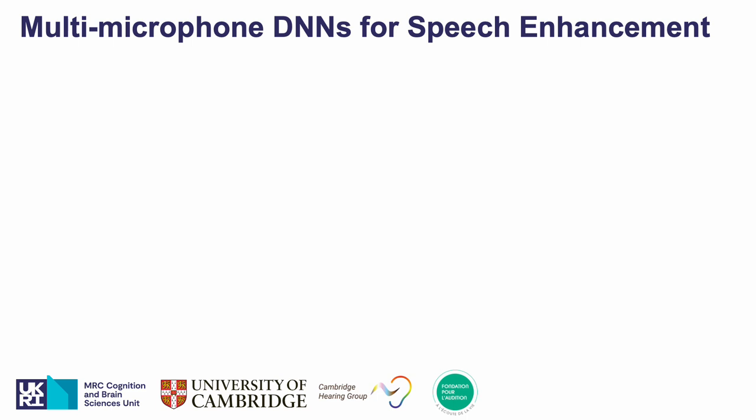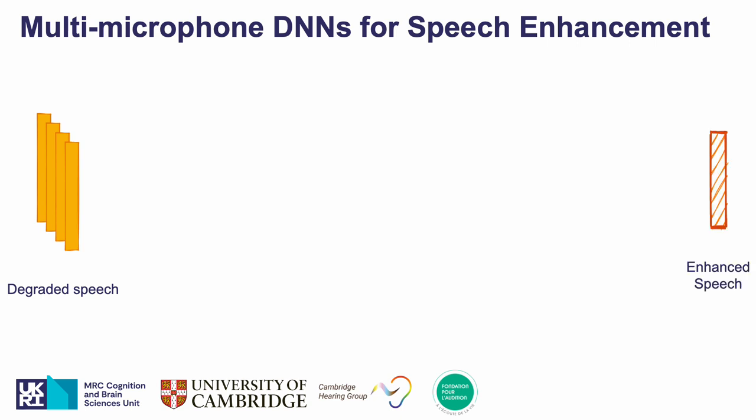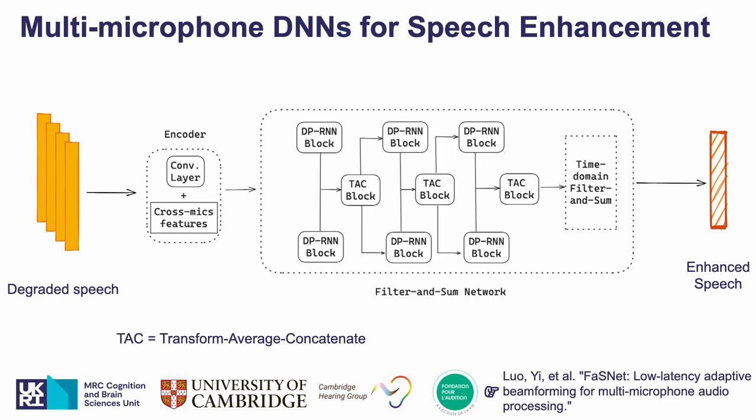For the multi-microphone approach, from multi-channel degraded speech examples the algorithm learns a model to estimate enhanced speech signals. This is done using the filter and sum network architecture, or FaSNet. This architecture, which we can also call a neural beamformer, learns from representations formed of 2D sound representations and cross-microphone features some time-domain spatial filters, which are then applied to get hopefully more intelligible enhanced speech.